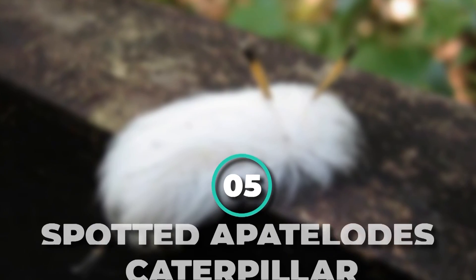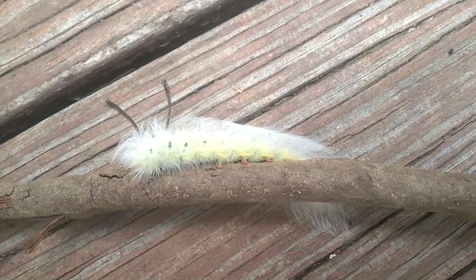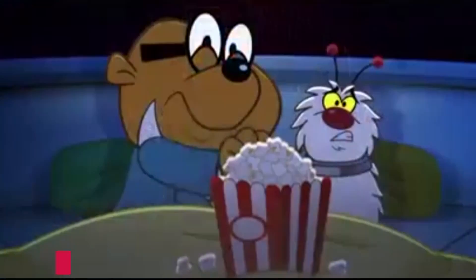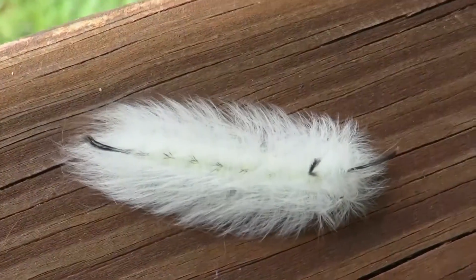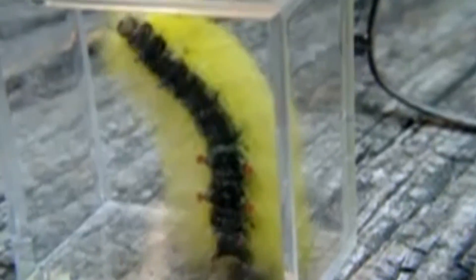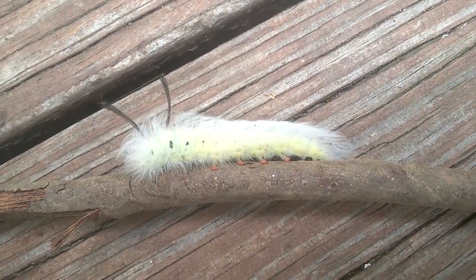Number 5: Spotted Apatilodes Caterpillar. If there were an award for cute caterpillar fluffiness, it would go to the odd-looking, white-haired offspring of the spotted Apatilodes moth. A close-up of this caterpillar looks like a Samoyed dog. These caterpillars are completely covered in wisps of hair — younger ones are white, but older ones are neon yellow. The color is so bright the caterpillar is hard to miss on green foliage or brown tree trunks.